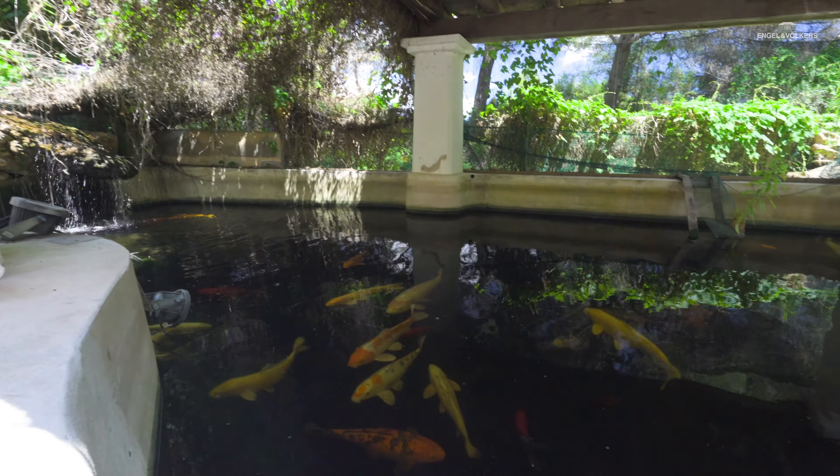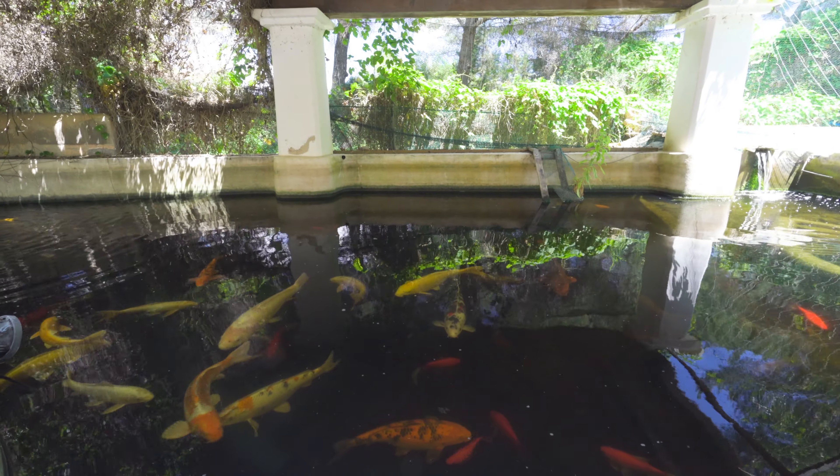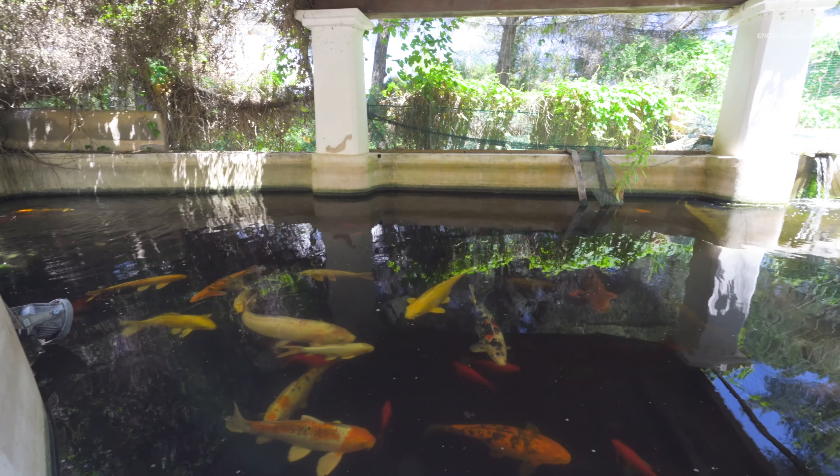In the garden we have two ponds, one of them a very large one which contains beautiful koi.